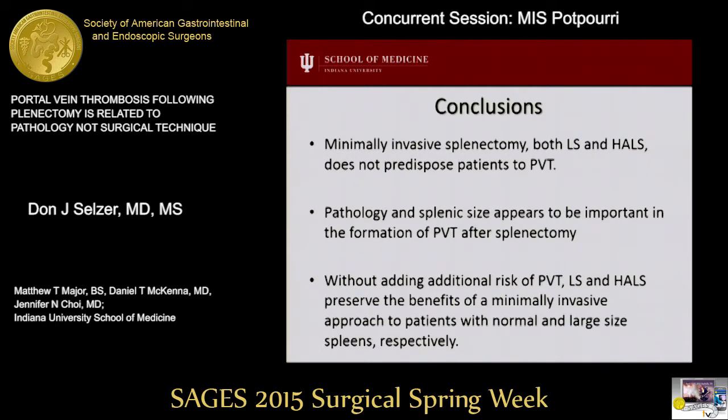In conclusion, minimally invasive splenectomy does not predispose patients to portal vein thrombosis. It appears that pathology is important in the formation of portal vein thrombosis after splenectomy. Without this additional risk, laparoscopic and hand-assisted laparoscopic splenectomy preserve the benefits of minimally invasive surgery in patients with normal and large-size spleens.